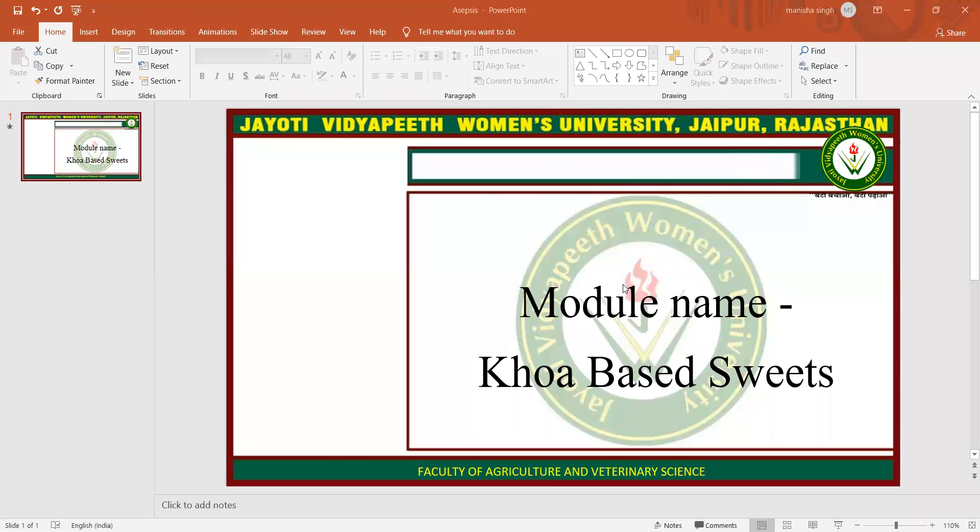Namaste, Hamesha Kushrova Bhatia. My name is Manisha Singh. Today I am teaching you Khoa based sweets.